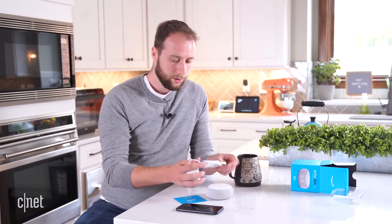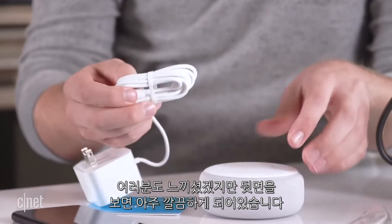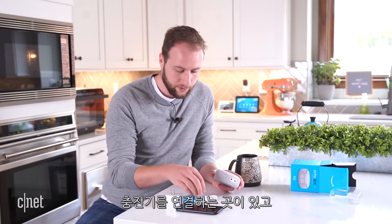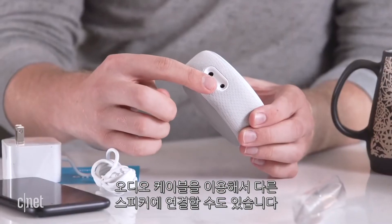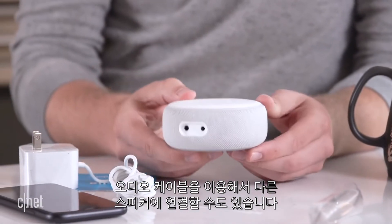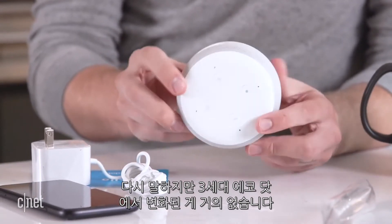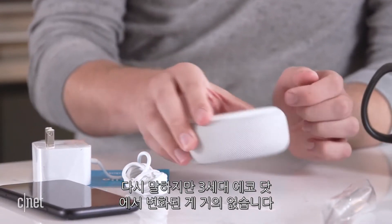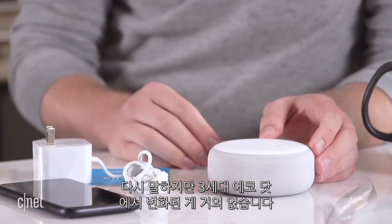We've got the charger here, the charging cord, and back here it's a pretty simple setup. You have the port for the charging cord itself and also a spot for an audio cable so that you can connect it to other speakers. Really very little has changed between last year's Echo Dot Gen 3 and this one.